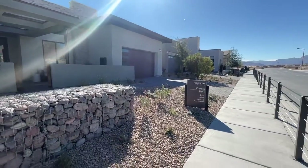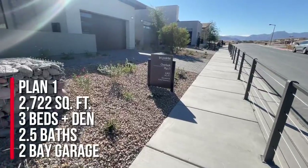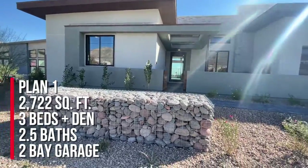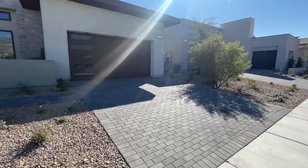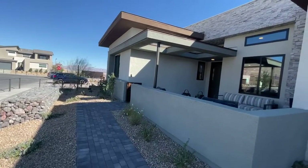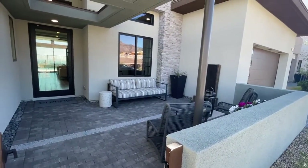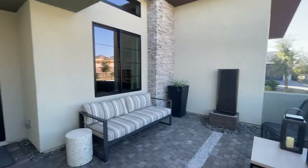They have three different plans to choose from and all three models on display. Today we're going to take a tour of Plan One, which has a base square footage of around 2,722 to 2,821 square feet. This is Elevation B. It has three bedrooms, two and a half baths, and a two-bay garage. TriPoint Homes is one of my favorite builders because of the sleek modern design — I like the squareness of the homes. This plan has a beautiful courtyard entry, at least this elevation does.